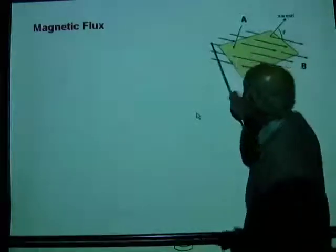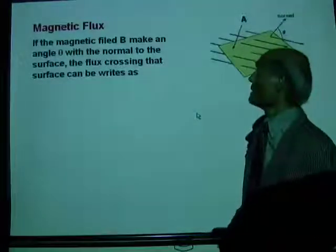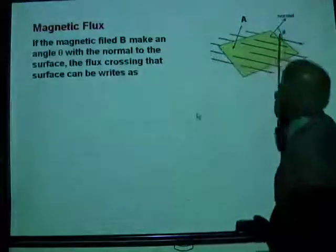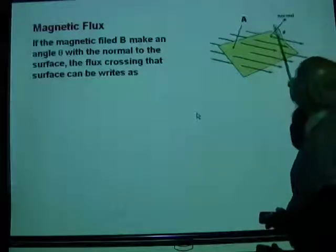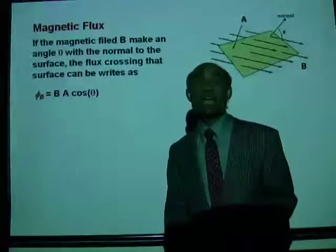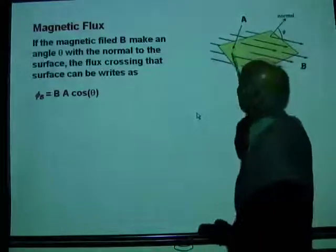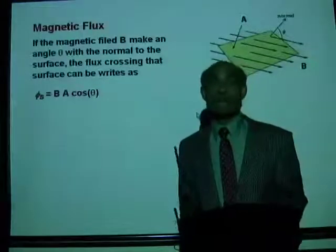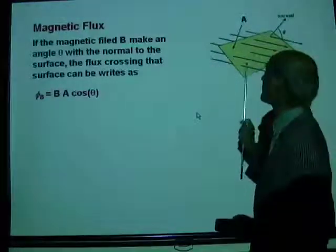What if the magnetic field makes an angle with the surface? If the magnetic field B makes an angle theta with the normal to the surface, then phi_b = BA cos(theta). If all the lines of force are exactly at right angles, that angle term disappears.